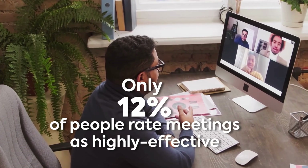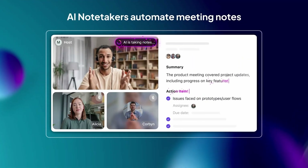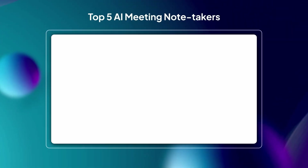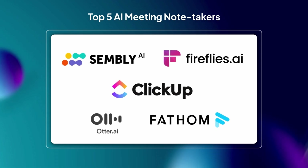No wonder only 12% of people rate meetings as highly effective. That's why AI note-takers exist — they handle the boring stuff while you actually pay attention. But here's the twist: not every tool is as good as it claims. Some are lifesavers, others are just meh. So in this video, we'll explore five of the best AI meeting note-takers in 2025 and see which one's actually worth your time.